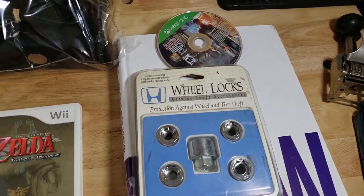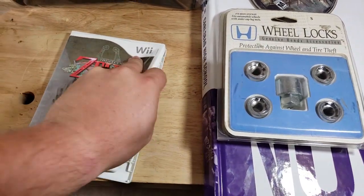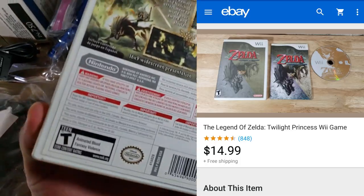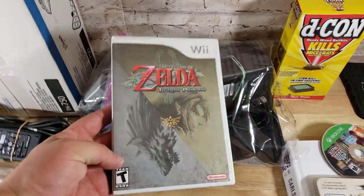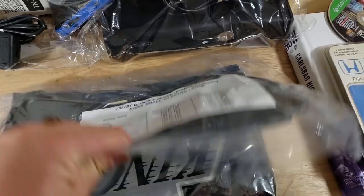Here's a Zelda game — I think this sold for $11–$13 shipped. Zelda for the Wii always sells well — not for a ton of money, but it's a good steady seller. Here are some military gloves, brand new sealed, sold for $18 shipped.